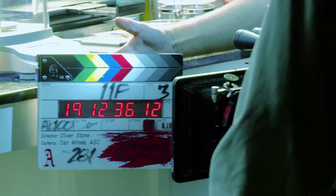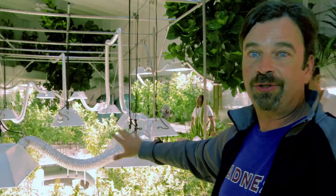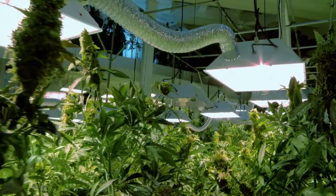We grow the best weed in the whole West Coast. This is the indoor facility, maybe about one week away from harvest. There's approximately 300 plants in this area.